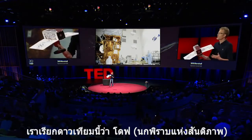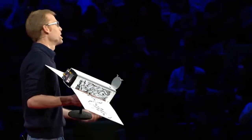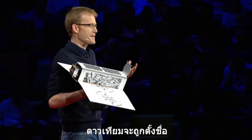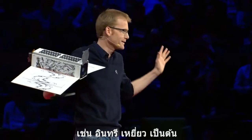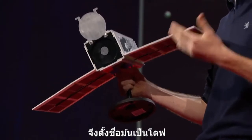We call this satellite Dove. We call it Dove because satellites are typically named after birds of prey — eagle, hawk, kestrel, these sort of things. But ours have a humanitarian mission, so we wanted to call them Doves. And we haven't just built them — we've launched them. Not just one, but many.